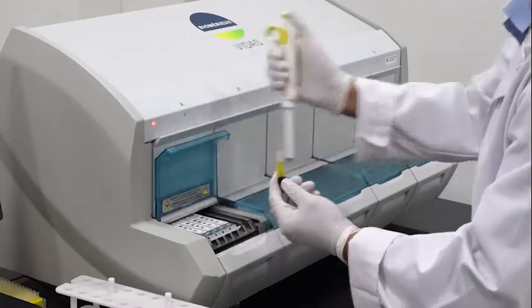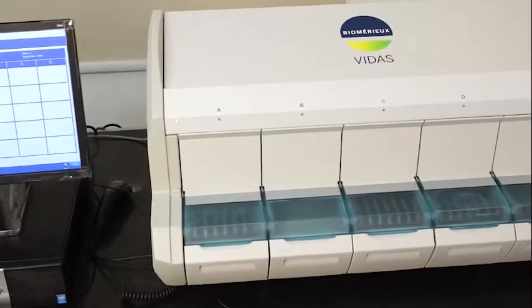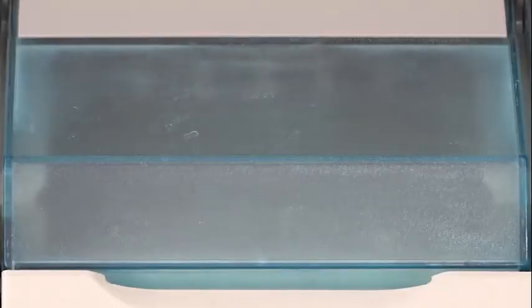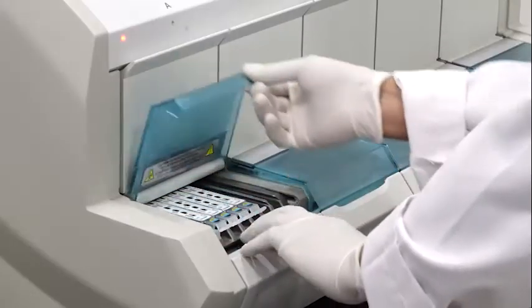Here you are seeing the blood sample being loaded, and once it is loaded it is allowed to run. After a specified time of around 90 minutes, it gives the report as you see on the screen, which is validated and shows the result value.